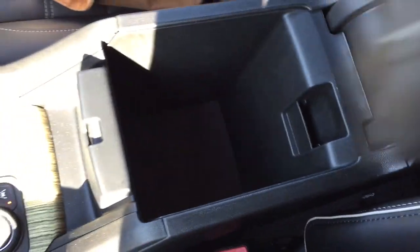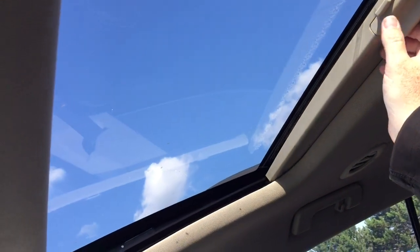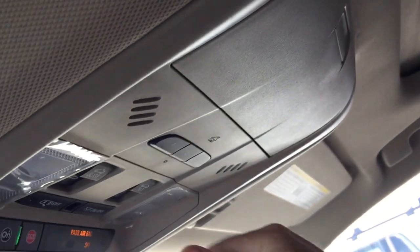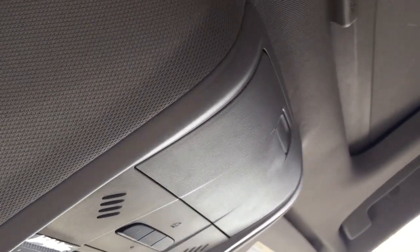Storage space within the armrest. And above, you've got that sunroof with the manual sunshade, and controls for the slide and tilt functions located right there within arm's reach.